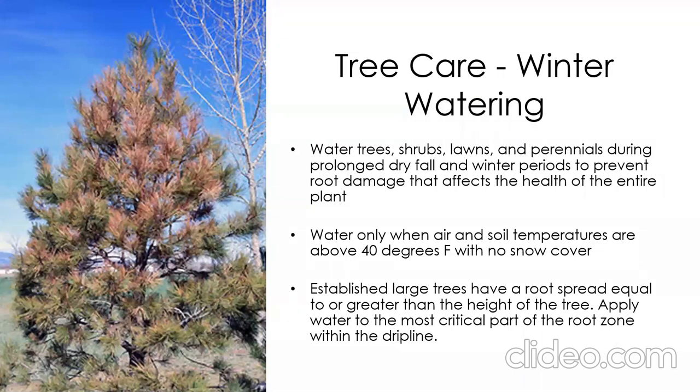To keep trees healthy through summer stress, care for them over winter through winter watering. During prolonged dry fall or winter periods — if you're going out in January without a coat — that's a good signal to water your trees when air temperature is above 40 degrees and there's no snow cover. This helps trees stay healthy so that when it gets hot and dry in summer, they can withstand the stress rather than suffering from water deficits accumulated over winter.